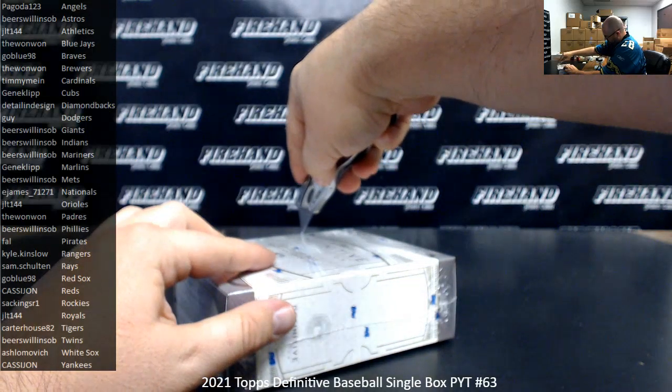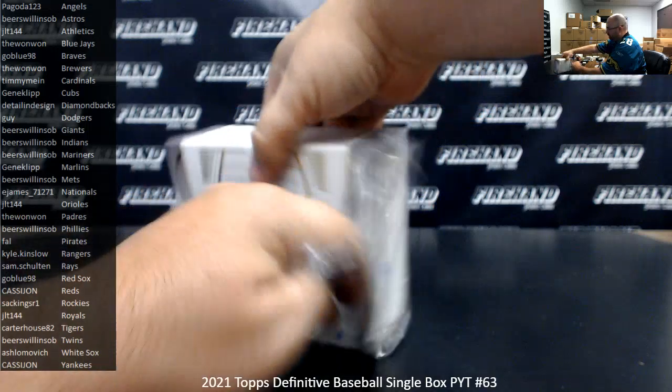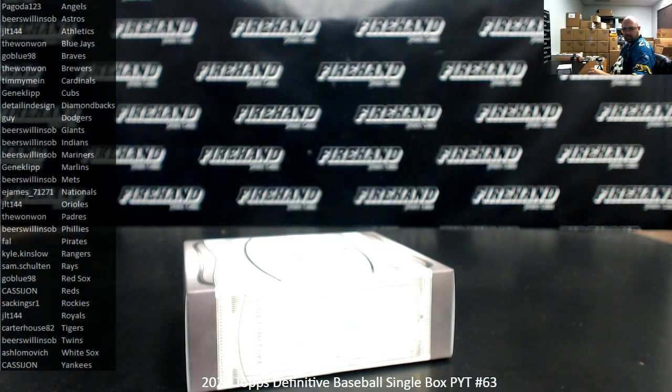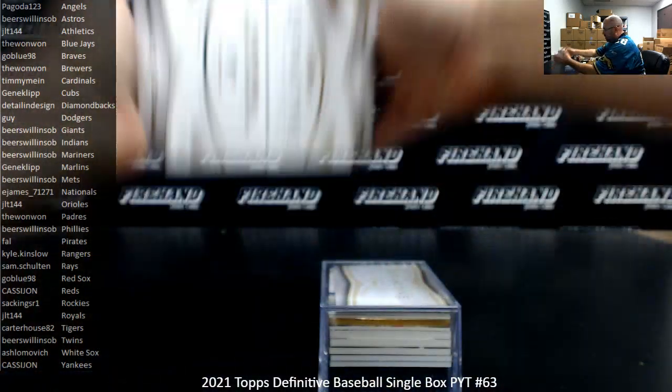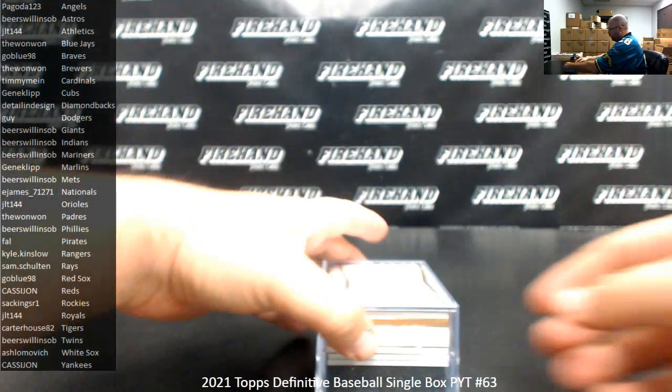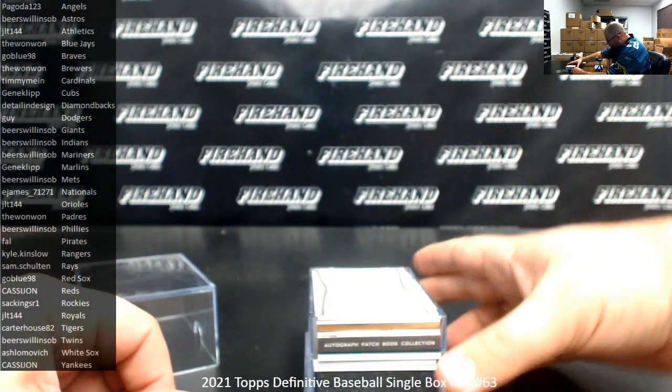14 of the 30 teams were rewarded in the hybrid fillers. I see I got both a frame and a book in here. Interesting.